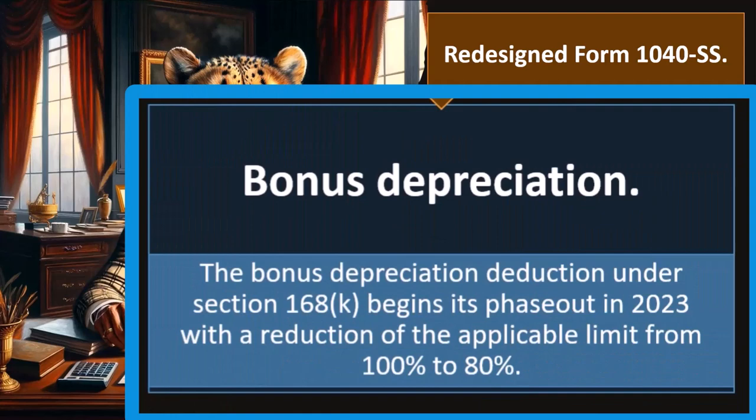Bonus depreciation: the bonus depreciation deduction under Section 168(k) begins its phase-out in 2023, with a reduction of the applicable limit from 100% to 80%. Depreciation is a huge topic on its own. If you're doing gig work, you might not have many depreciable assets. But if your business requires investing in long-term assets to generate revenue, you'll need to deal with depreciable assets on the books. There are games played around accelerated depreciation, bonus depreciation, and Section 179 depreciation designed to stimulate the economy.